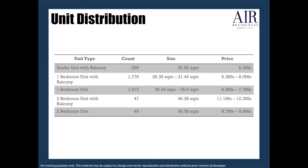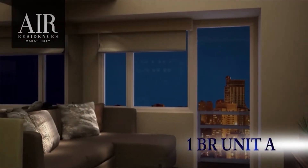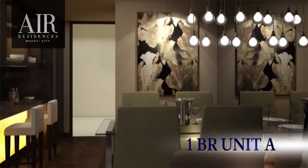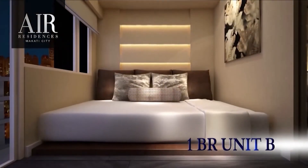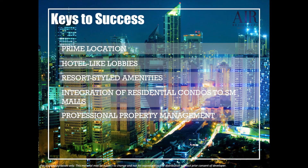In summary, the studio room has 296 units, the one-bedroom with balcony has 1,778 units, the one-bedroom has 1,472 units, the two-bedroom with balcony has only 47 units, while the two-bedroom has only 49 units. Relatively, it's cheap, given that it's located in the heart of the Central Business District where property price ranges around 15 million pesos and above. So is this a good buy? The answer is absolutely yes. It is a prime location, it has hotel-like lobbies, the amenities are patterned to a resort, there's an integration of residential condos to SM malls, and of course it is professionally managed.